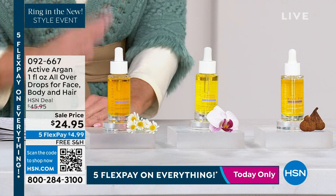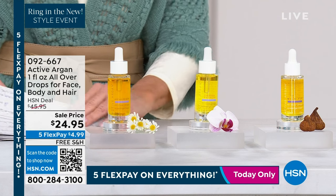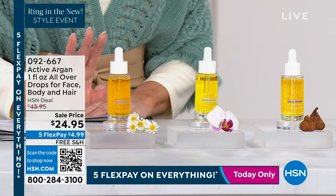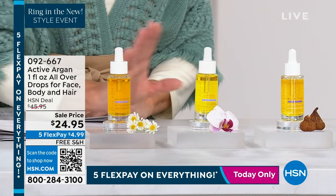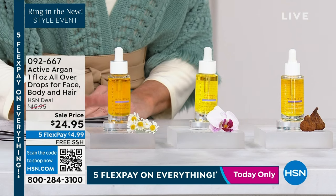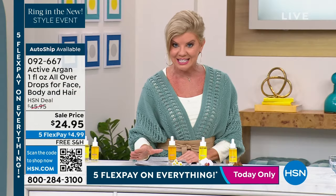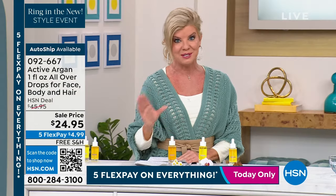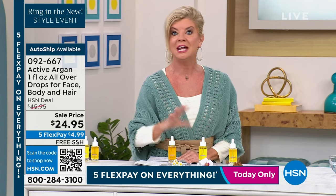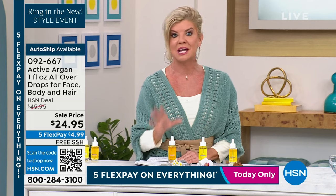We have three different choices — the original, available in wild fig or garden petals. Those are the three choices. This is one of the best prices we've ever offered at $24.95. I recommend, if you're able, to secure it on auto-ship, so every 60 days you're never without it when you see these wonderful results. When you're on auto-ship, you're in control — every 30 days, every 90 days, or cancel at any time.